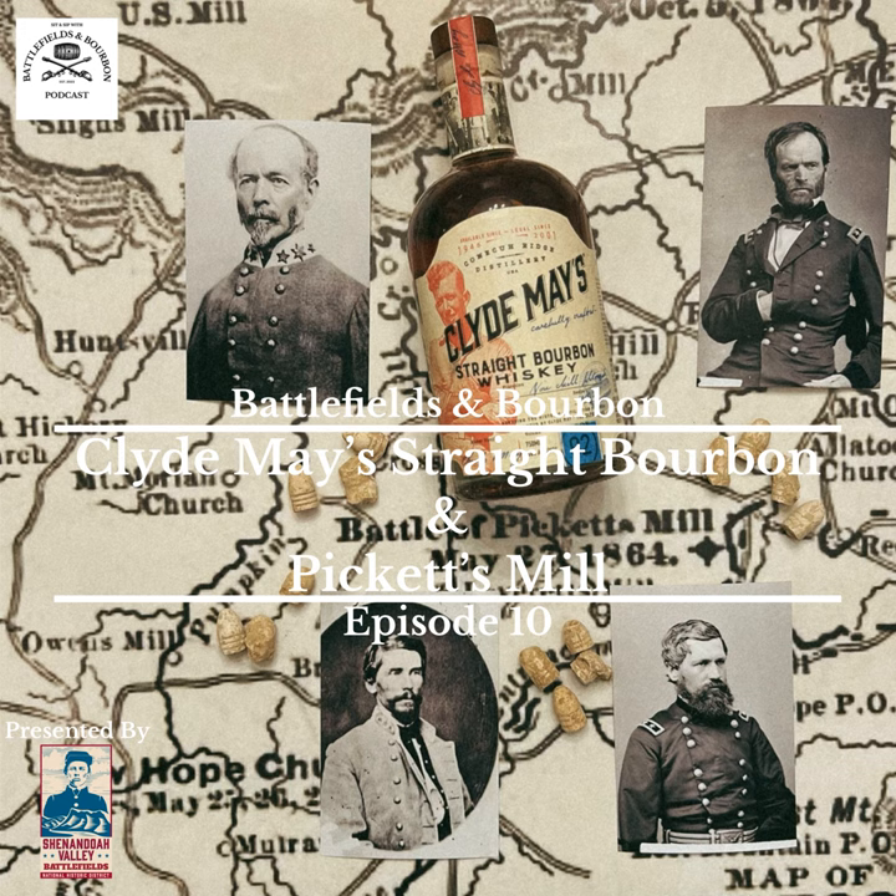Sherman is in command of the Military Division of the Mississippi. Grant is his overall commander but is now in the East with the Army of the Potomac, still overseeing everything. This is part of Grant's grand strategy for all Union armies to move south simultaneously — stuff going on in the Valley, the Overland Campaign, and this in Georgia. Sherman's going to keep trying to stretch and go around Johnston's line. Johnston will have some good counters to what Sherman is doing, but he retreats a lot, continuing to move south toward Atlanta.